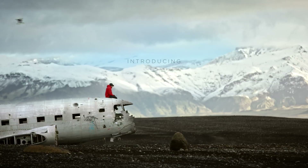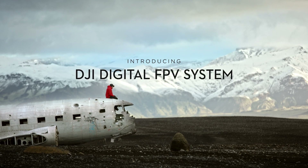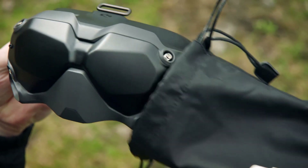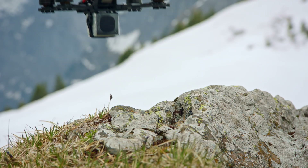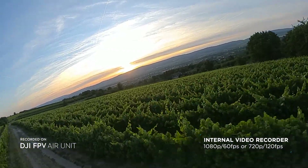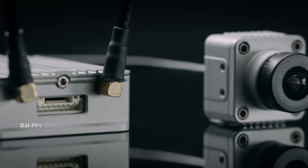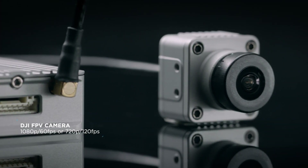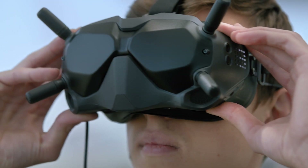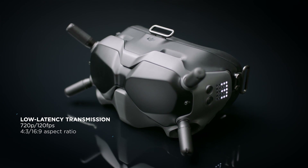Today DJI launched the first DJI digital first person viewing, or FPV, transmission system — an advanced digital ecosystem which includes FPV goggles, an air unit transmission module, a remote controller, and a camera. Altogether, this system offers smooth clear HD video, ultra low end-to-end latency, and long range transmission with strong anti-interference technology, packaged into a simplified setup.